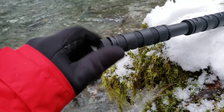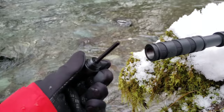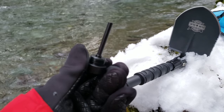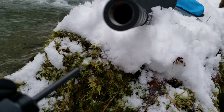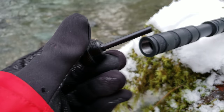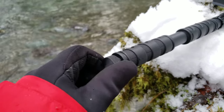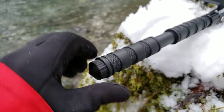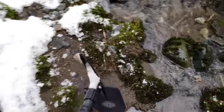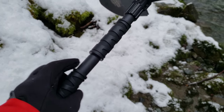So let's see what else this thing can do. Looks like the end unscrews as well — and what do you know, a fire starter. That's also a handy thing to have. I would say this is not a bad deal for about 35 bucks. I have Amazon Prime so this took two days to arrive at my house. Pretty awesome tool.